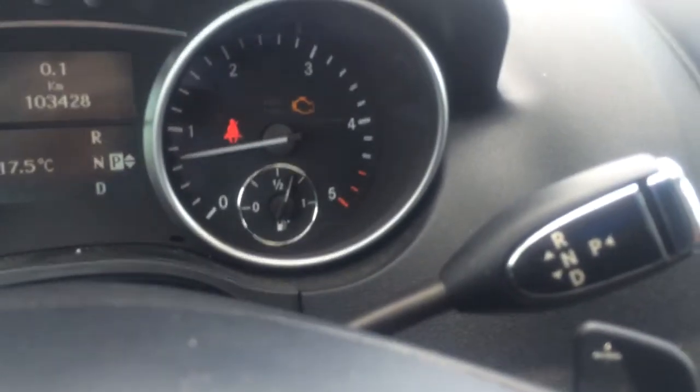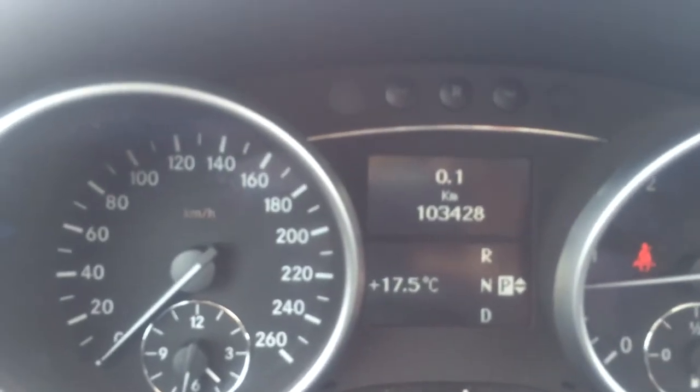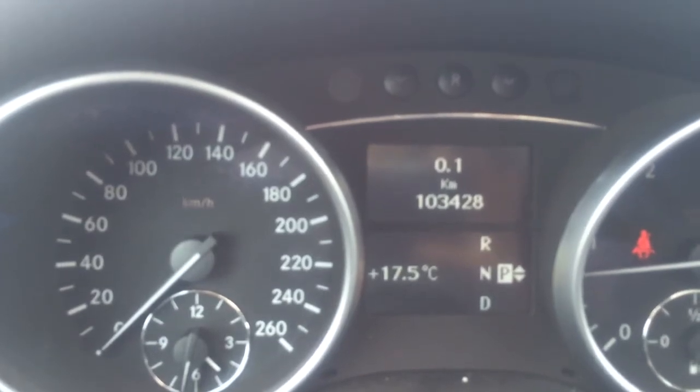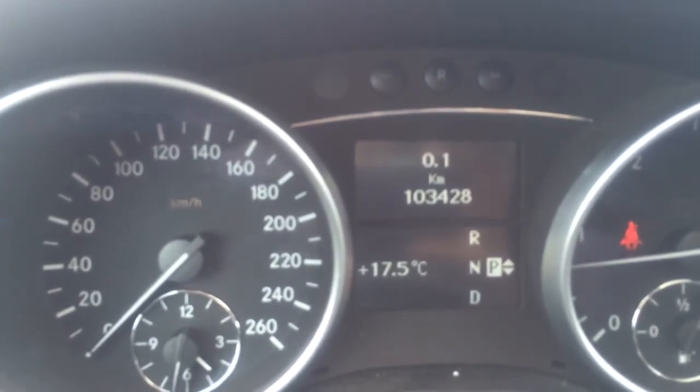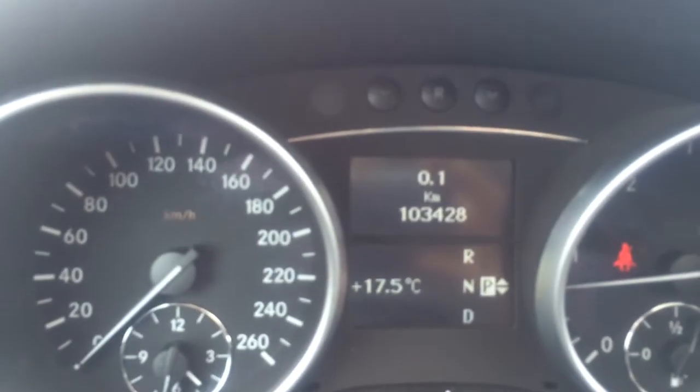Paddle shifters as well. This is your shifter for drive, neutral, and park. So again, we're sitting here at Gateway Toyota looking at the 2009 Mercedes-Benz ML320. Look forward to hearing from you soon. Take care.